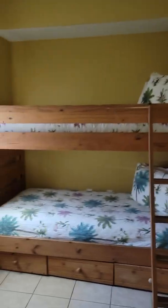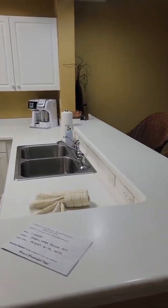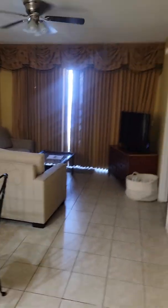So this is the penthouse suite. Got the bunk room. Washer and dryer. First bedroom to your right. Turn some lights on. Storage.